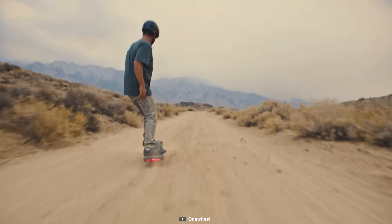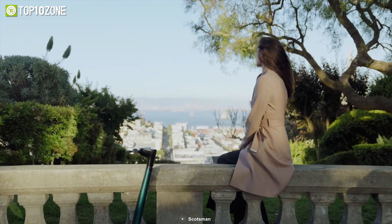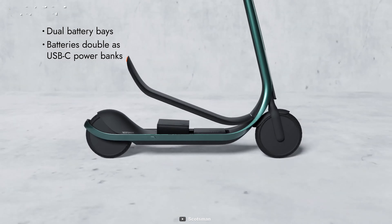Next up we have the Scotsman, created to bring users something not quite seen on the market. The frame is constructed from premium thorough-plastic aerospace-grade carbon fiber composite, including the handlebar, stem, fork, baseboard, suspension, and battery bay. The scooter is lightweight and portable. You can customize it by choosing between three motor levels, dual battery levels, and seven distinct colors. Each power pack can also charge your phone via a USB port, and it features a built-in HD dash cam.